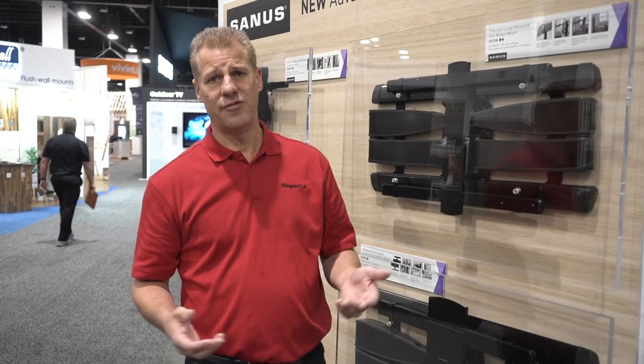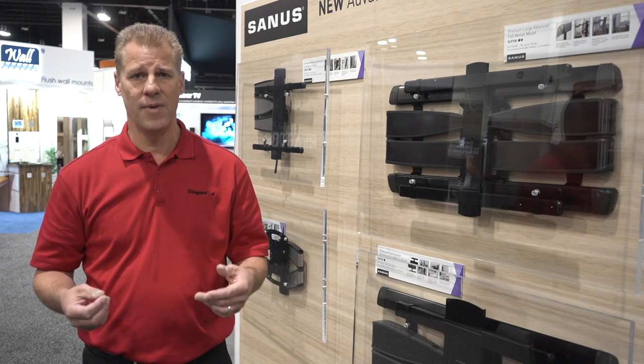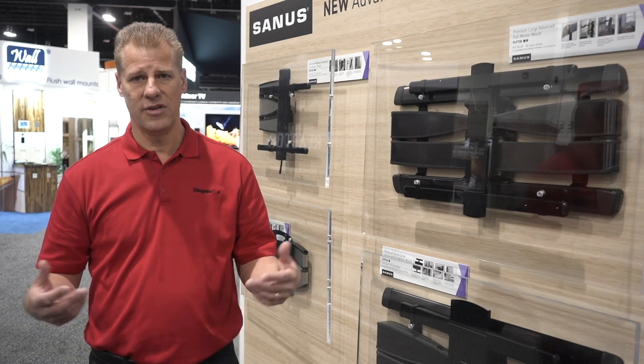Finally, the last benefit is that these mounts are simple. We tried to reduce the complexity in these mounts, make them much more approachable — making them easy to install, easy to adjust, and easy to enjoy.